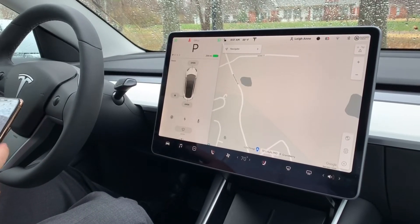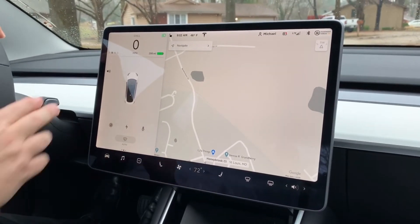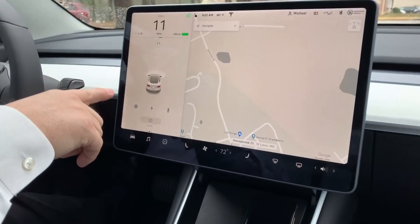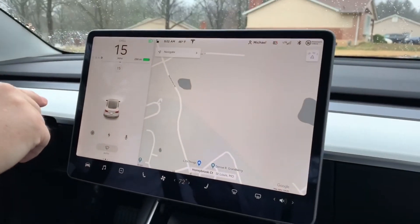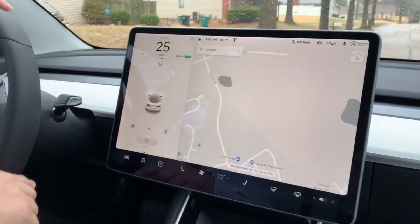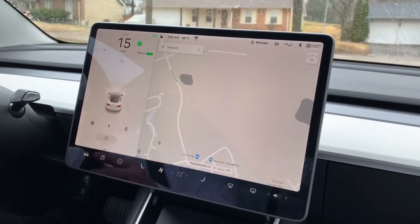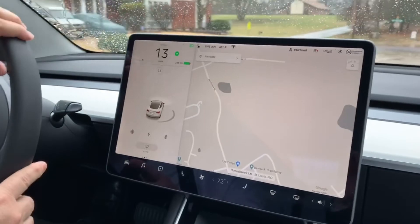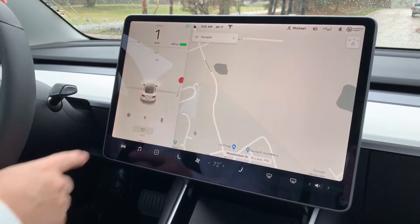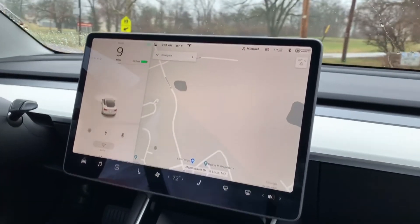We're pulling out of the driveway — I had a glimpse of a visualization so I'm hopeful. Could it have happened, would it fix it? I see lines, I see cruise control — it looks like it fixed it! There's a parked car being detected. As we exit the subdivision, there are our stop signs — we had lost stop sign visualizations. The screen looks like it has fixed everything.